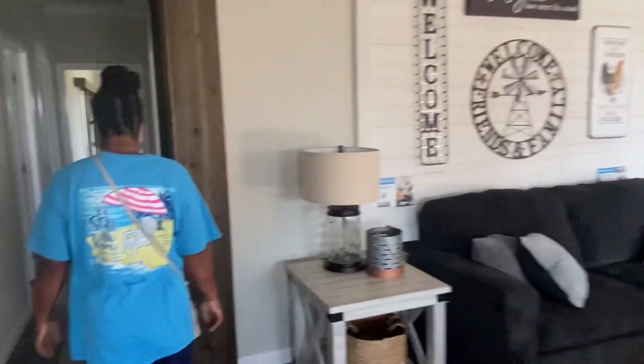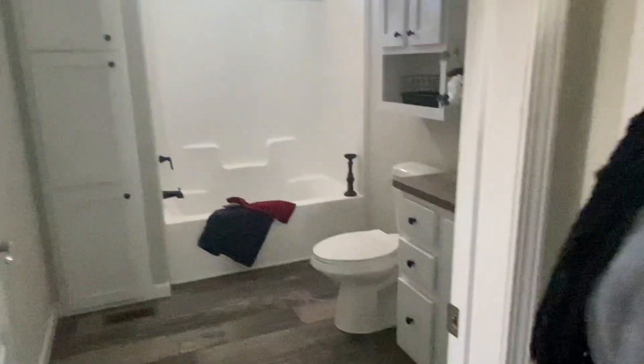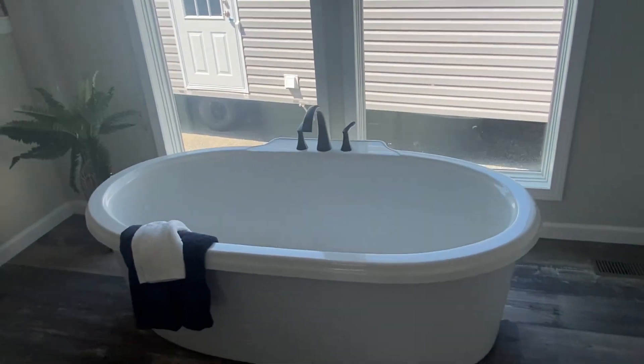Beware of the chickens, y'all. So when you walk in, this is where I guess all the bedrooms are this way. Oh, this one is huge. So there's three bedrooms. Oh, look at the doors — the bedroom. Look at the doors, y'all.